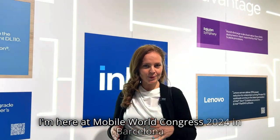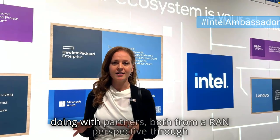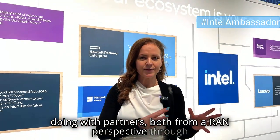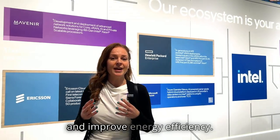Hi, I'm here at Mobile World Congress 2024 in Barcelona at the Intel booth. I've been talking to people at the demos today about what they're doing with partners, both from a RAN perspective through to the core, to really push the sustainability agenda and improve energy efficiency.